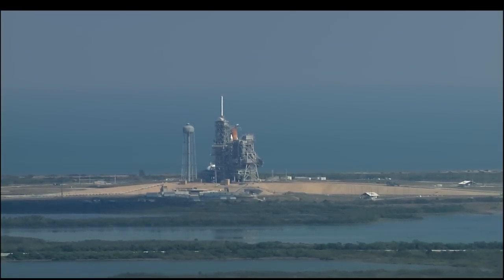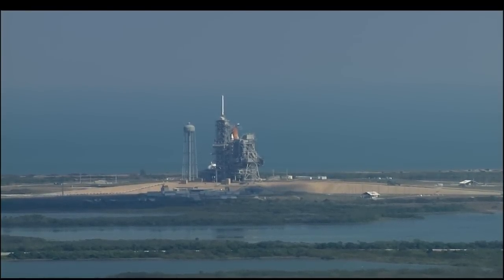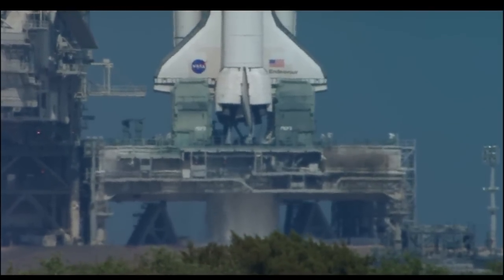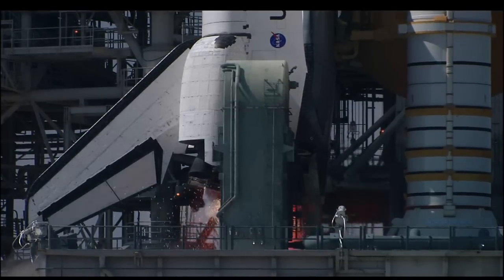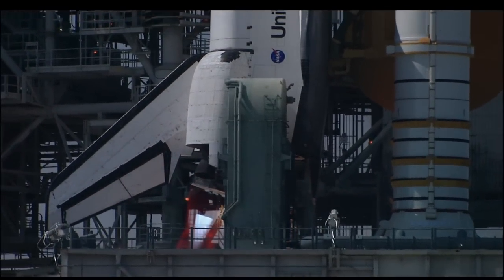Orbiter computers have positioned the vent doors to launch configuration. At T-minus 31 seconds, Endeavour's onboard computers will have control of the vehicle functions. We have a go for auto sequence start. T-minus 20 seconds. 15. 12. 11. 10. 9. 8. 7. We have a go for main engine start. 4. 3. 2. 1.